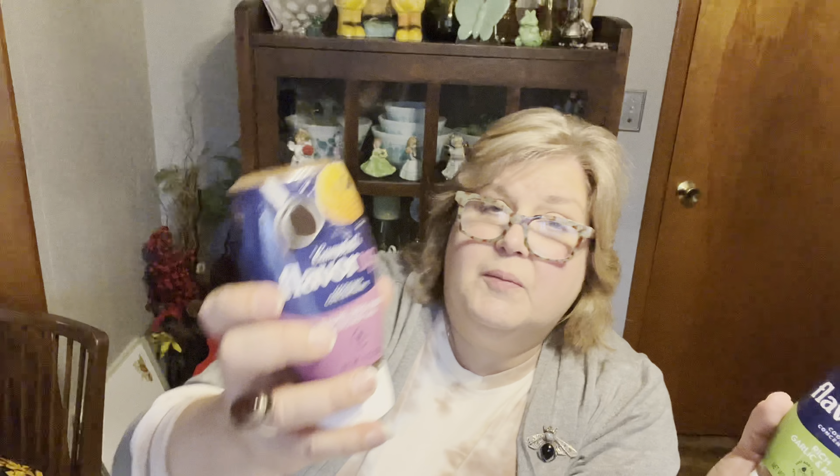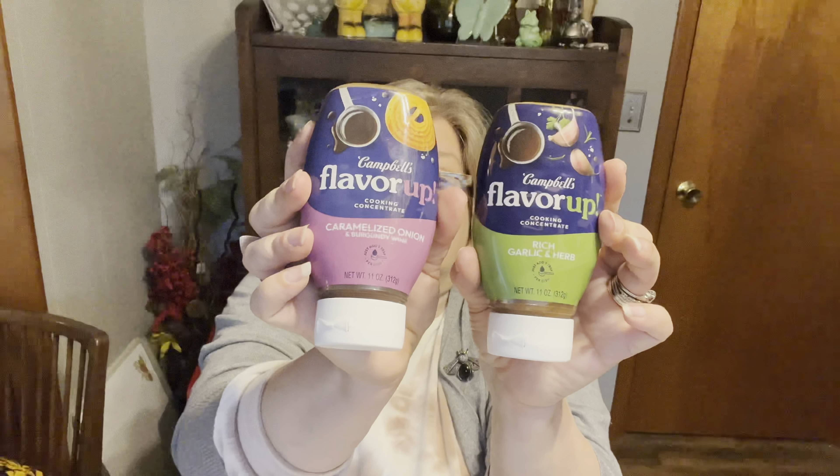They had these Campbell Flavor Ups. I think there are three flavors floating around online, but my store only had two: the rich garlic herb and the caramelized onion. These are five calories per teaspoon, and the added sugar was less than one gram on both of them, which I thought was really great. These are a full-size tube — 11 ounces. I thought even just to marinate or grill stuff over the summer, both would be great. The best by date is November 2023, so I grabbed two of each.